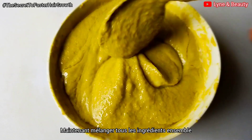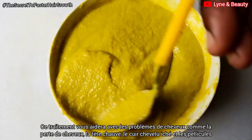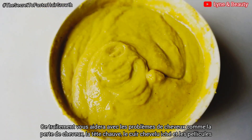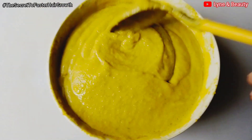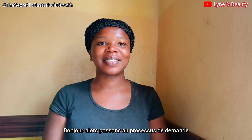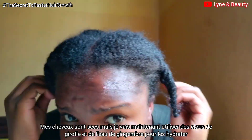This treatment is so good for your hair growth. It will help you with a lot of issues — if you have hair shedding, hair loss, or scalp diseases, just know you're sorted with this hair treatment, this secret to hair growth.